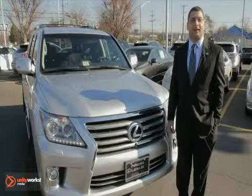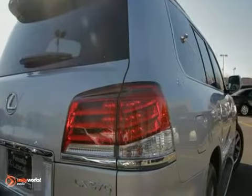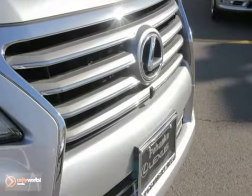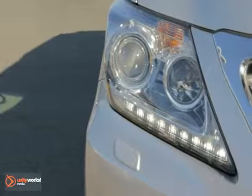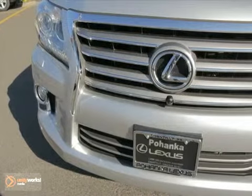Welcome back to Pohenka Lexus. I'm Tate Atiyah and this is the all-new 2013 LX 570 featuring the Lexus spindle grille and LED headlamps. This is the ultimate in luxury 4x4s. This V8 powered LX 570 is an 8 passenger with 4-zone climate control and heated and cooled seats to make sure everybody in the family is happy.